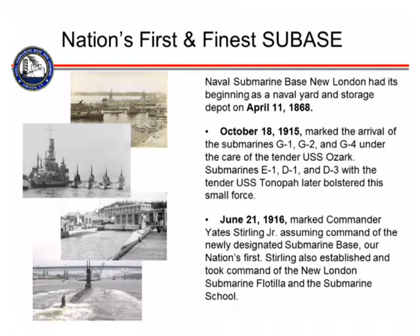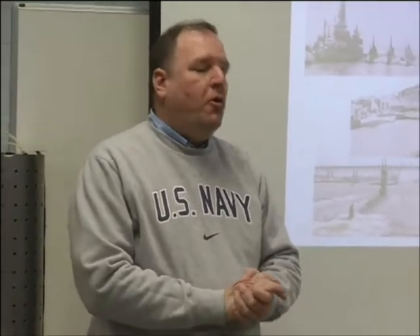This is the first submarine base really in the world. The land was bought or given by the state of Connecticut in the 1860s. It was originally a coaling station for our steamships that would come off the coast. After the Civil War, it was decided that we needed a place in the northeast for our Navy ships to port and to refuel with coal.